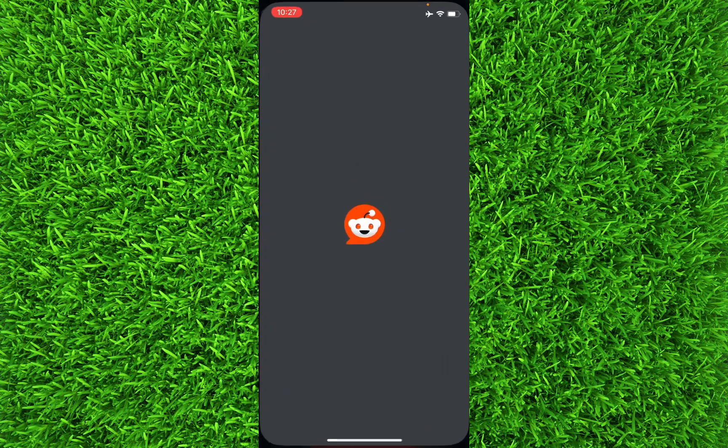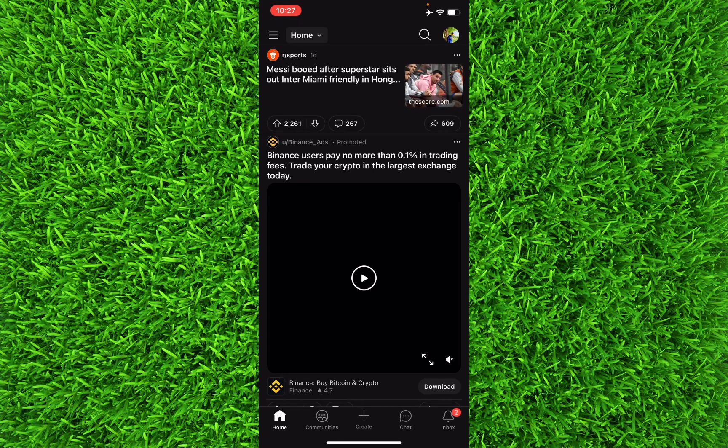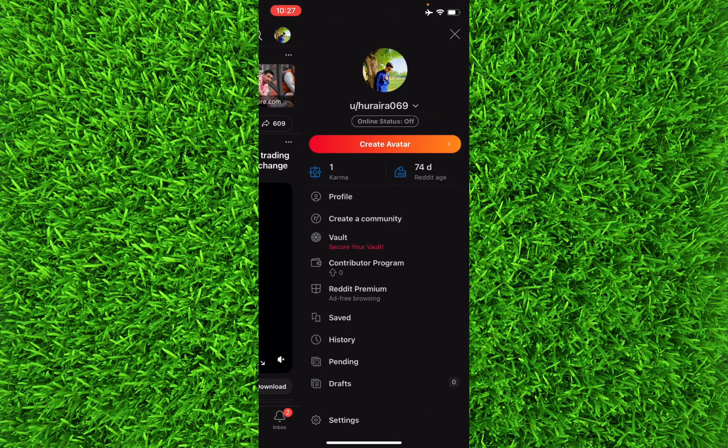First of all, you'll have to open the Reddit application. Once you're on this page, you'll have to tap on your profile icon on the top right, and then tap on Settings at the bottom to head over to the settings.